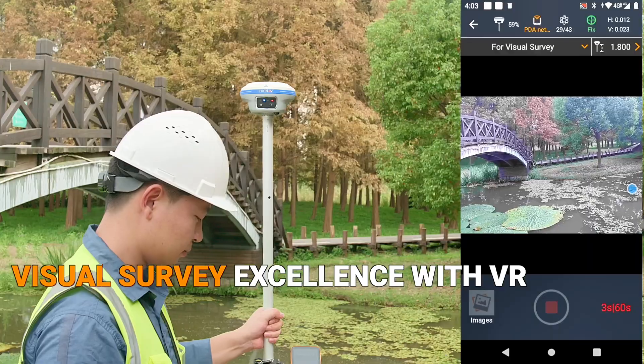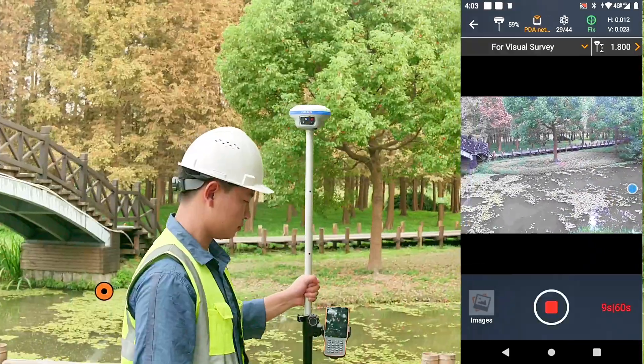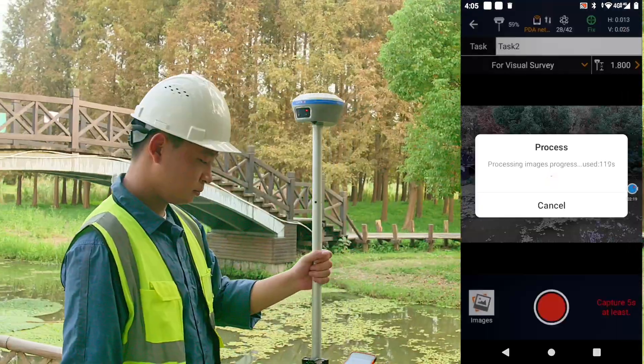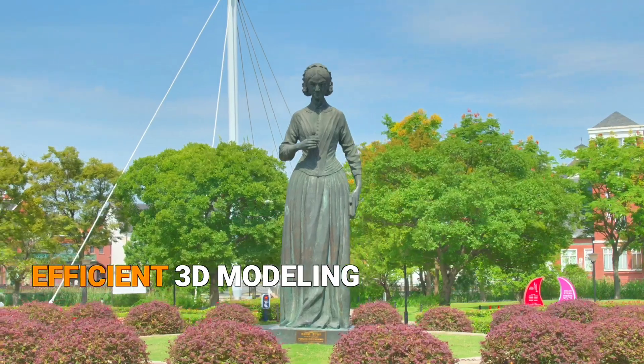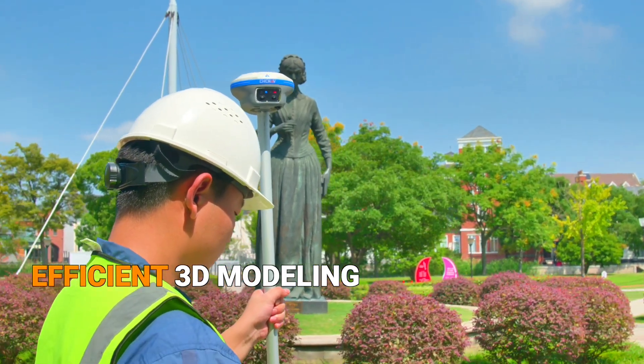The i89 includes a visual surveying mode to extract accurate 3D coordinates from real-world video. The i89's visual surveying ratifies accuracy and efficiency, enabling measurements in GNSS obstructed, hard-to-reach, or hazardous areas. The i89's video photogrammetry feature enables the seamless creation of 3D models of buildings and facades.